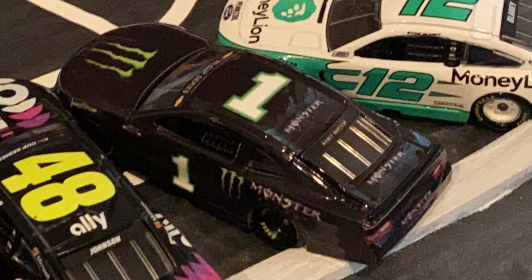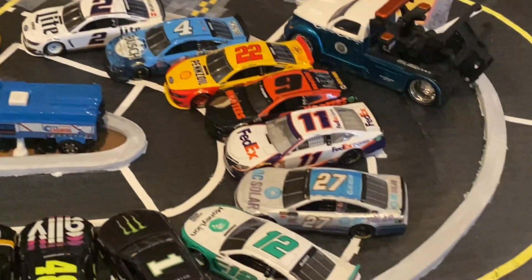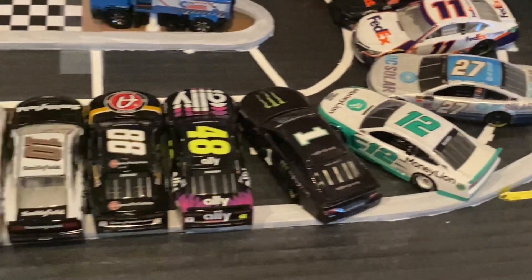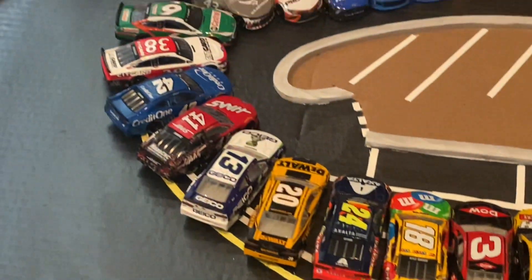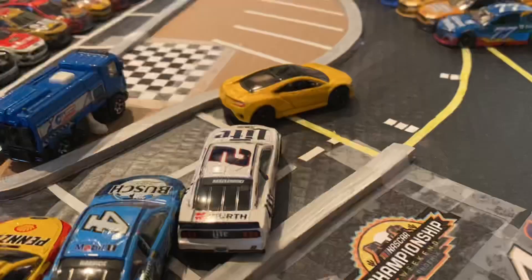Before we start this race, we'll go sidetrack for the command, and please welcome AwesomeMan24GG. Drivers, start your engines! Thank you AwesomeMan24GG for that amazing command. 32 cars fire up for the last race of the season, and as always we'll go through your qualifying results.